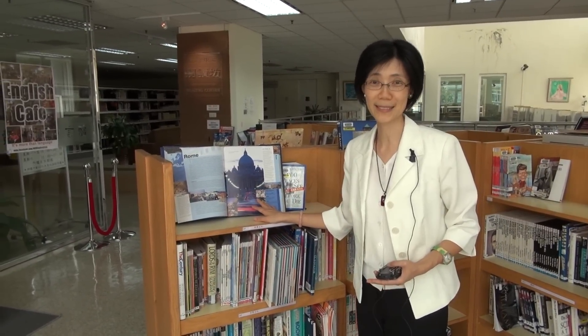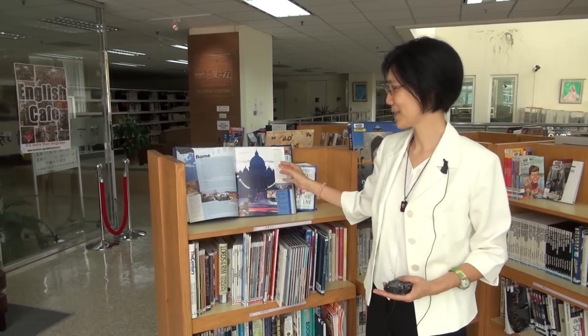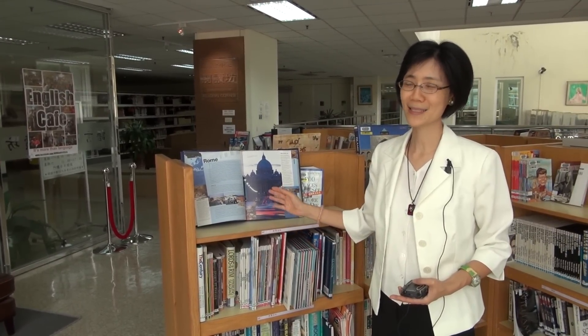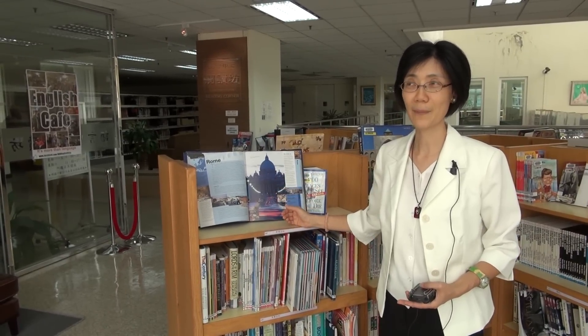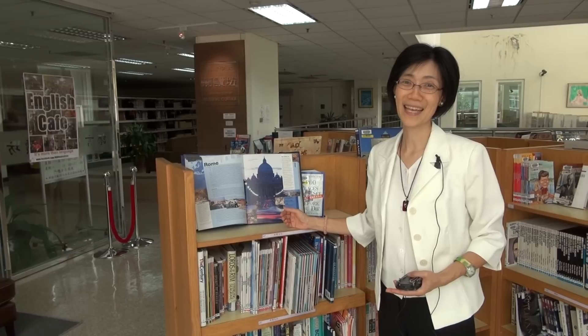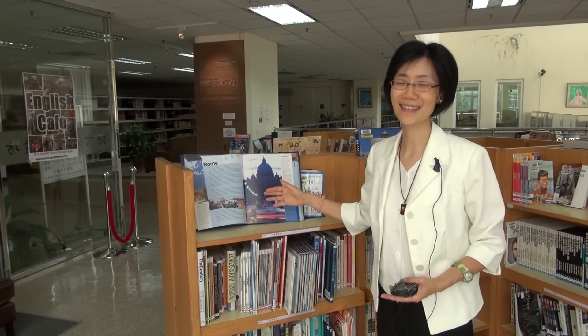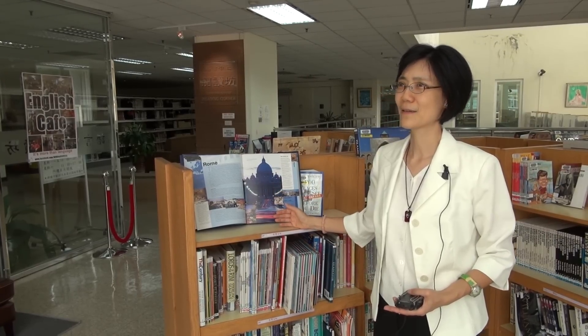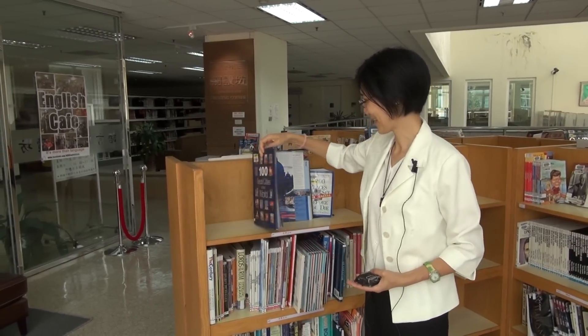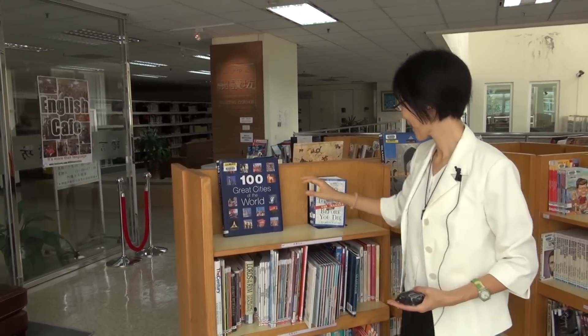One student in my English class chose this book for his extensive reading this semester. At first he was worried he wouldn't be able to finish such a big book, so I told him he only needed to finish one third — around 30 cities. But he found it so interesting he couldn't stop, and he's already finished about 60 cities. Reading has this kind of charm to keep you going.